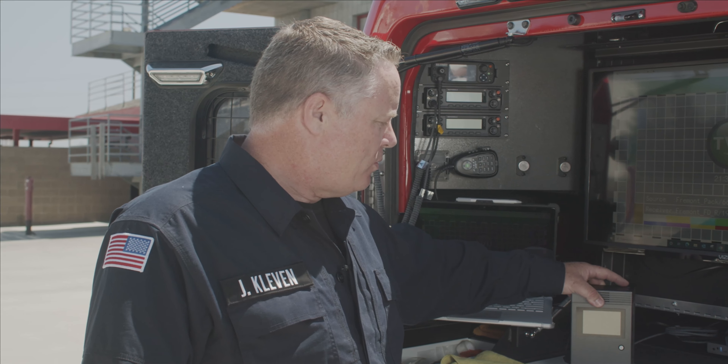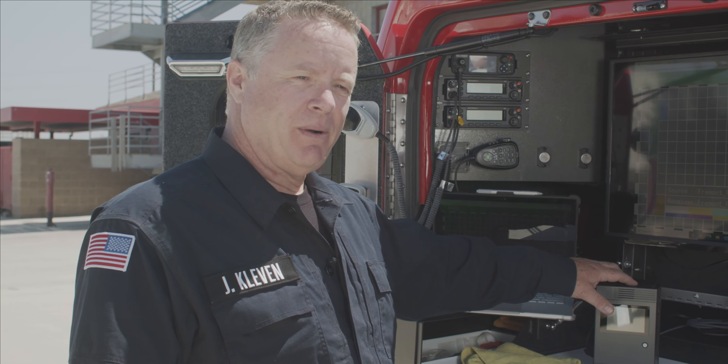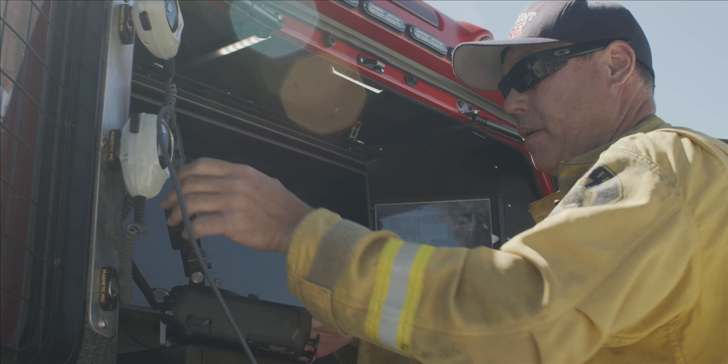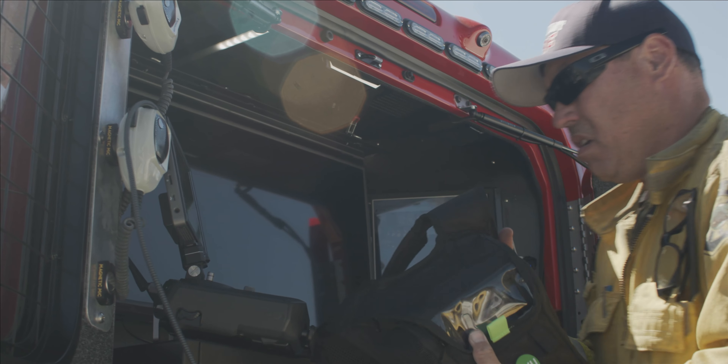The importance of the TVU One box is to take our video and send it out to everybody who needs to see it. It's extremely easy to use — firefighter proof, if we call it. Turn it on, plug it in, and we're off and running.